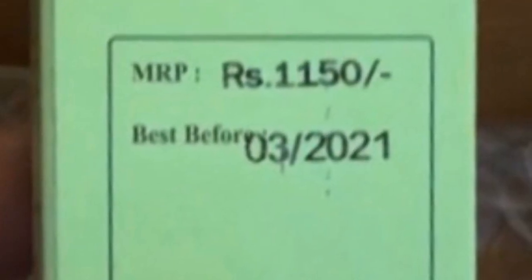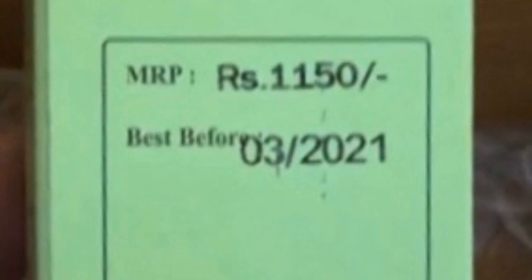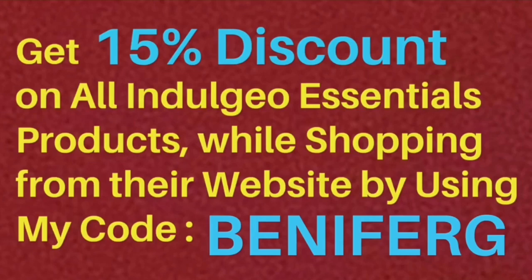Indulgio being a luxury brand, its products are slightly on the expensive side. But because of the amazing response from you guys, my friends, they have extended my discount code up till 30th of December.